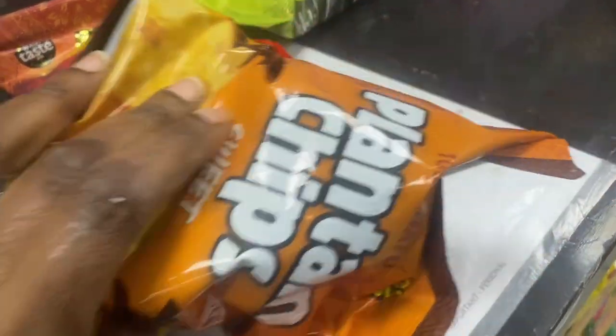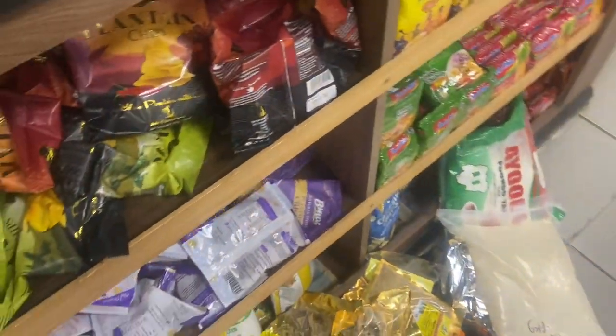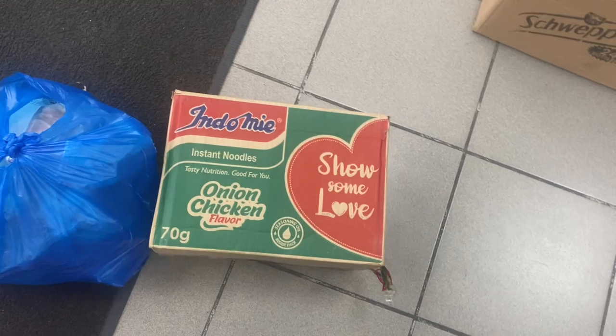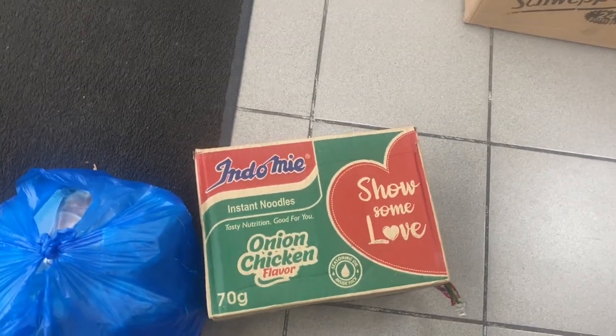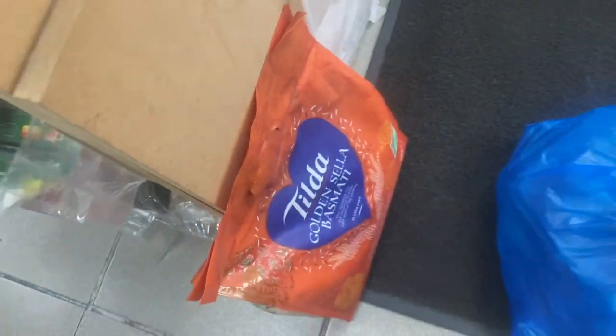You can only find plantain chips in African or Asian stores. Caribbeans also come to African stores to buy things, and some people suggest that buying from an Asian store is better than an African store — whichever one, you'll find what you need. There was also some Indomie smiling at me.